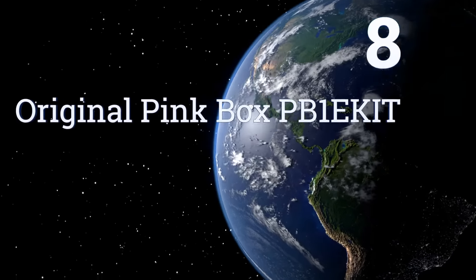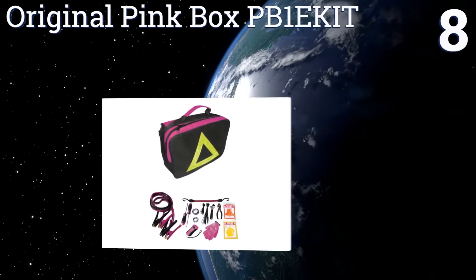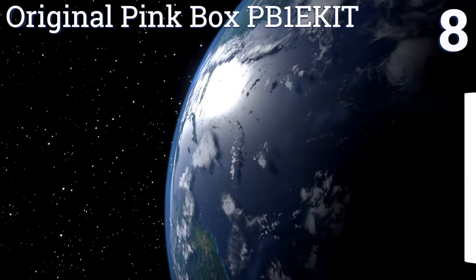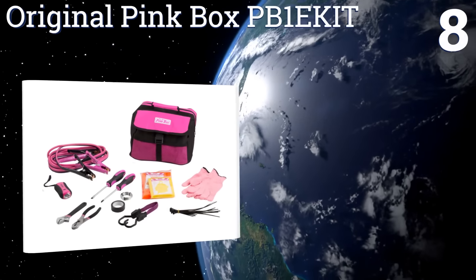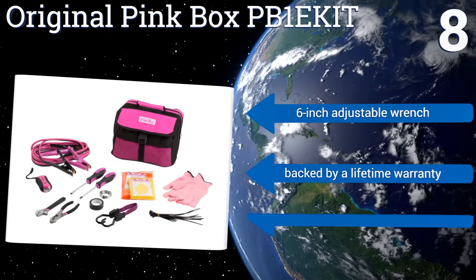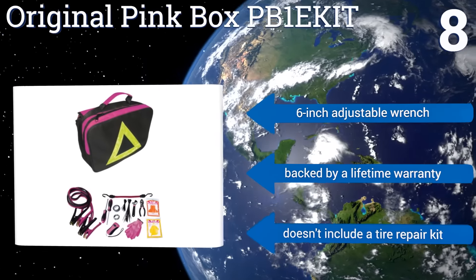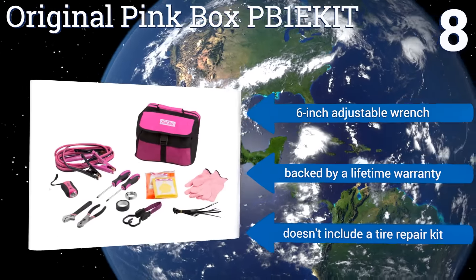Coming in at number 8 on our list, all of the useful tools and equipment in the original Pinkbox PB1E kit are neatly packed into a stylish pink and black canvas bag with a reflective yellow triangle on one side. It lets women be girly and self-sufficient at the same time. It comes with a 6-inch adjustable wrench and a lifetime warranty. However, it doesn't include a tyre repair kit.